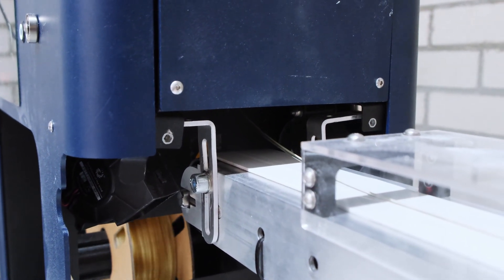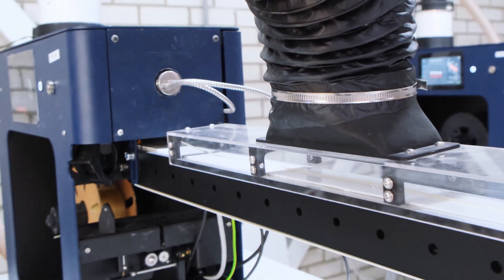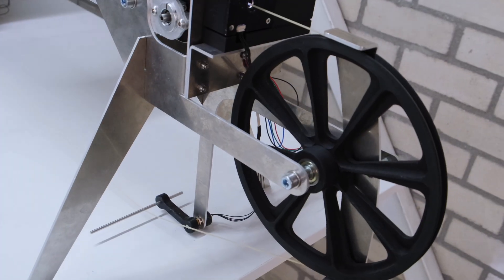At the core of this setup is our Filament Maker 2, equipped with a newly extended air cooling path and conveyor system that increases throughput and enables continuous production.